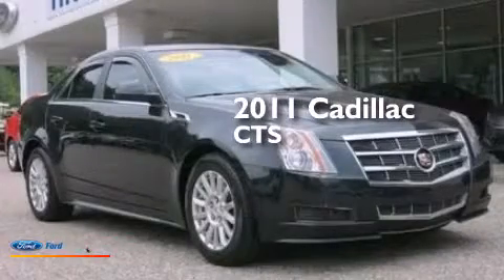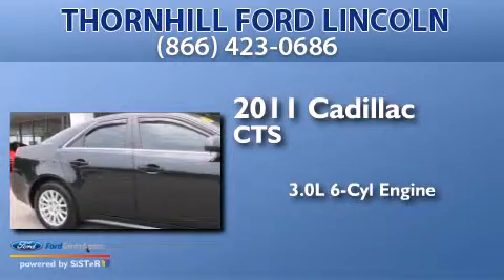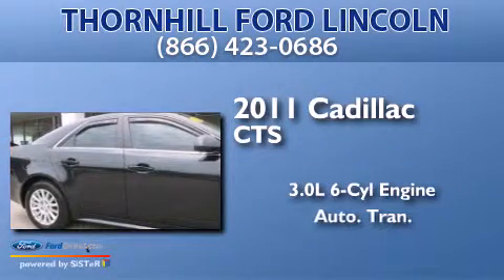This is a 2011 Cadillac CTS. It has a 3.0-liter six-cylinder engine and an automatic transmission.